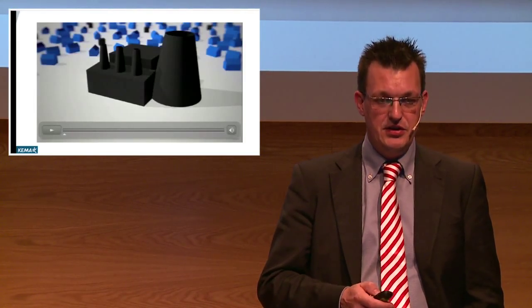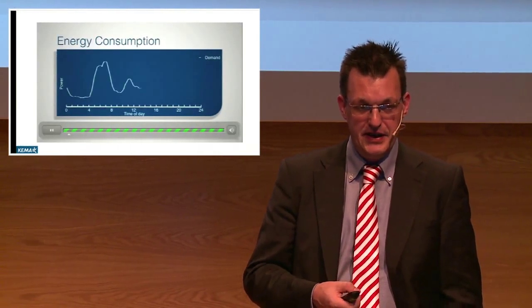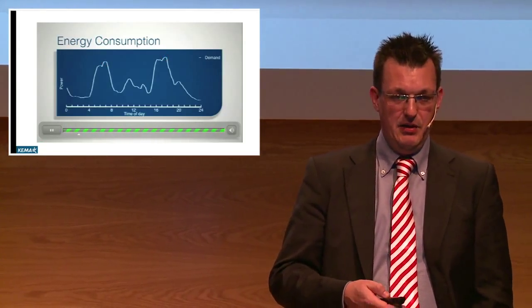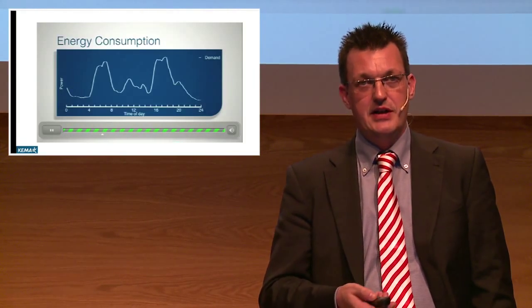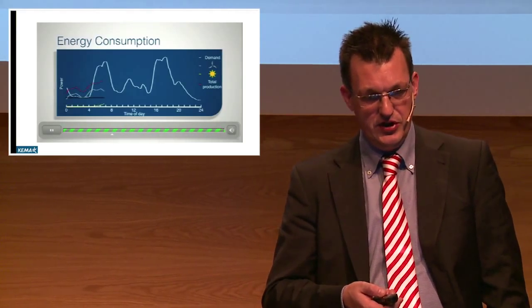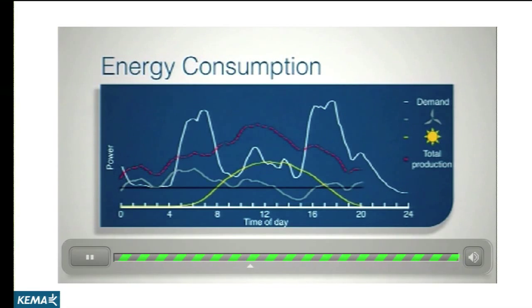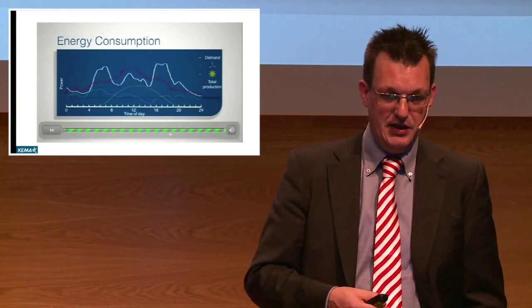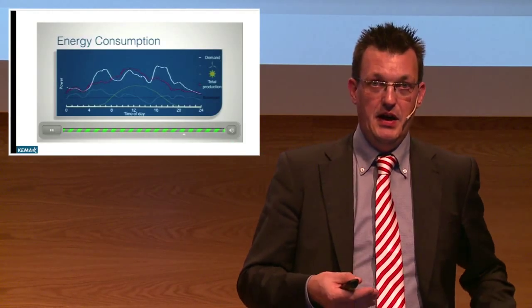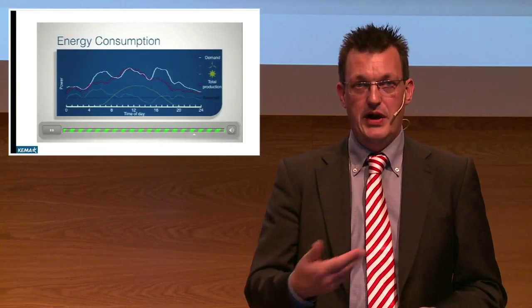If you look at the current system, we see that power is produced centrally and distributed just following the demand of the end users. If you look at the energy profile over a day, we see two peak times — one in the morning and one in the evening. But as soon as we start introducing renewable power, the power will be generated regardless of whether there is demand for it, so there is no interplay between demand and supply of energy. We really have to do something to match demand and supply at the same time — for example, have your washing machine start working as soon as the wind starts blowing, so we can use the total system much more efficiently.